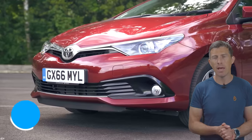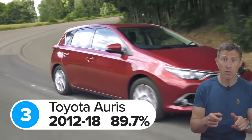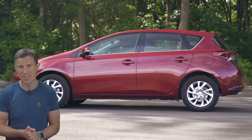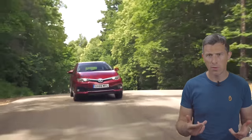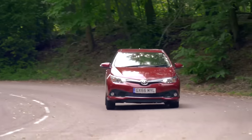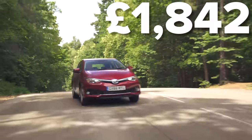And now we come to the top three most reliable used cars. In third place is the Toyota Auris — the car that the current Corolla replaced — which scored 89.7 out of 100. The most common problem on these cars proved to be related to their gearbox, with an average cost of repair of £770. The biggest repair bill was once again to do with the Auris's gearbox, coming to more than £1,800.